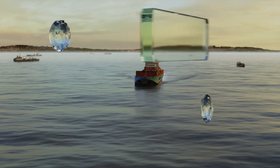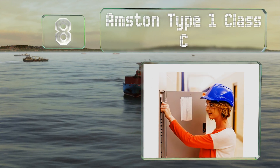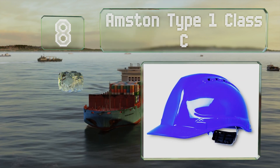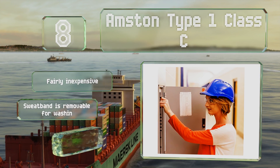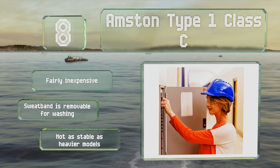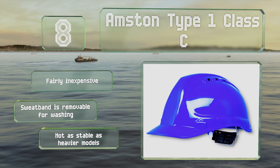Coming in at number eight in our list, the Amstern Type 1 Class C is equipped with universal accessory slots on the sides so you can attach eye protection and dust masks. With its airflow ports that reduce heat and weighing less than a pound, this low-profile model is comfortable as well as safe. It's also fairly inexpensive and the sweatband is removable for washing. However, it's not as stable as some heavier models.